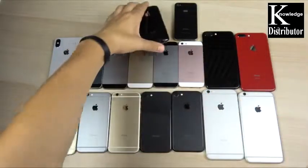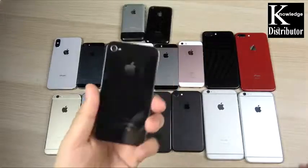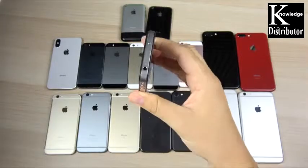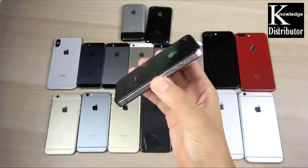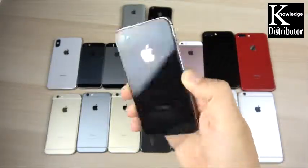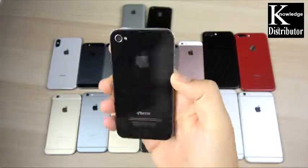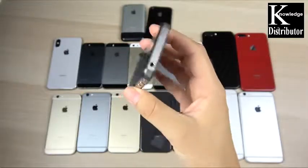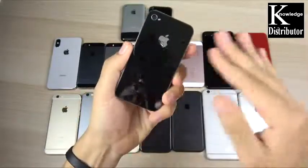I don't have the 5c yet and I don't have the 4, but I do have the iPhone 4s. The iPhone 4s is really classic. I remember Steve Jobs announcing the 4 series on stage — it was one of the best announcements ever because this phone just had a really sturdy, classy design. Not a lot of phones looked this good at that time.